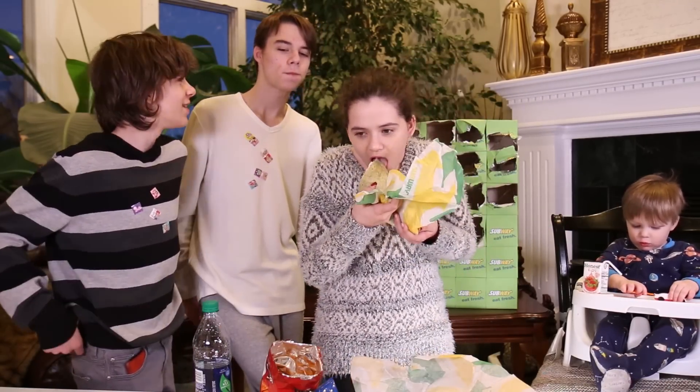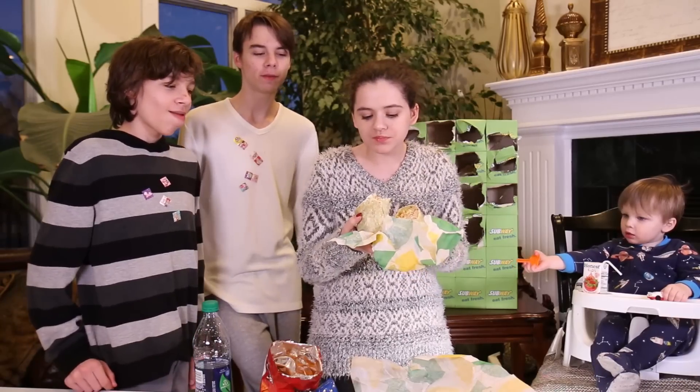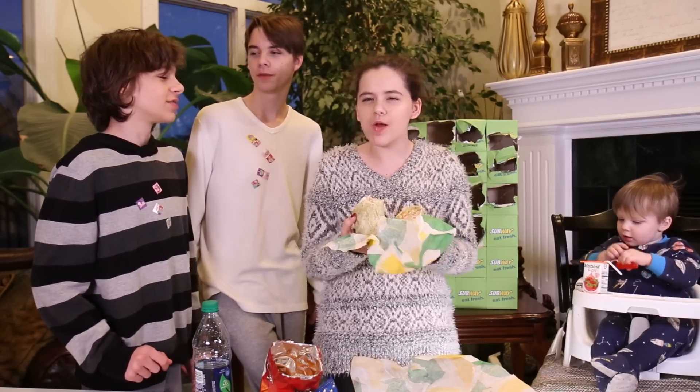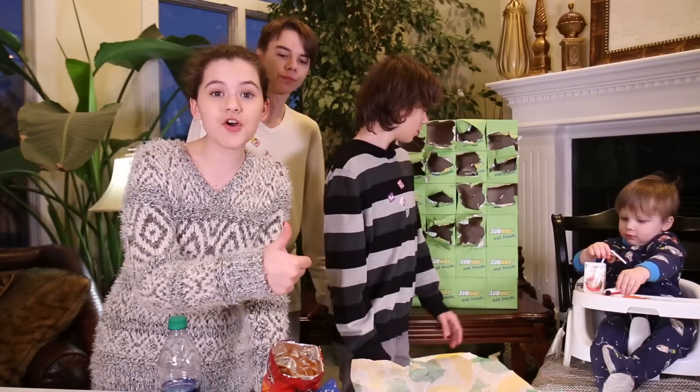Starting to? You just had your first wrap today. Yeah, but it looks moist. All food is mostly moist, but it's good.